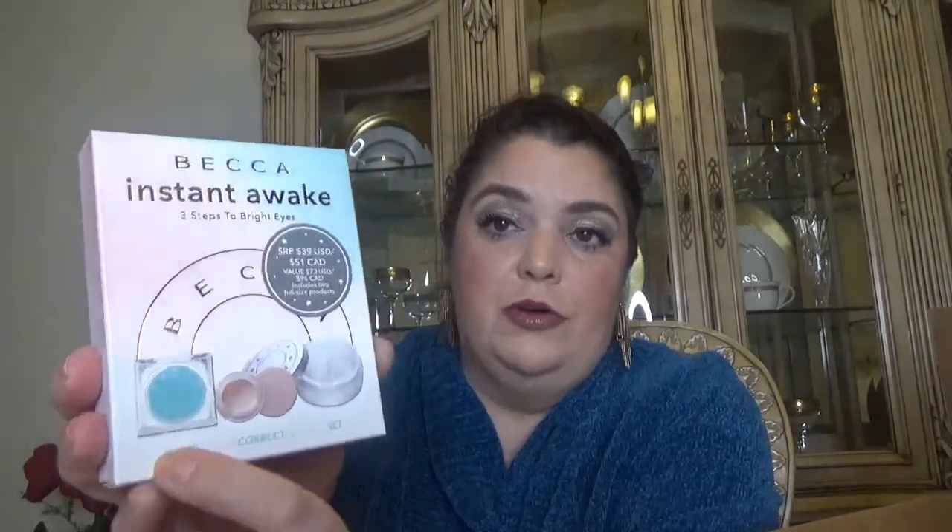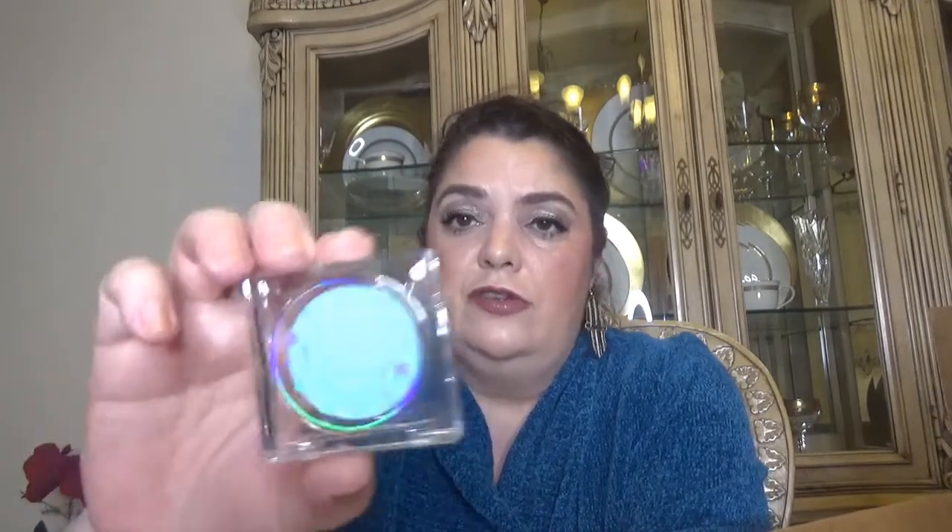Then I have another kit with products I'm currently using. This one is from Becca — the kit is called Instant Awake: Three Steps to Bright Eyes. It comes with an eye primer, which I'm using right now in the full size. When it comes to eye products, I prefer minis because I don't like to keep an eye product open for a long time. This one might actually be full size since I have another one exactly this size, but the kit doesn't specify.